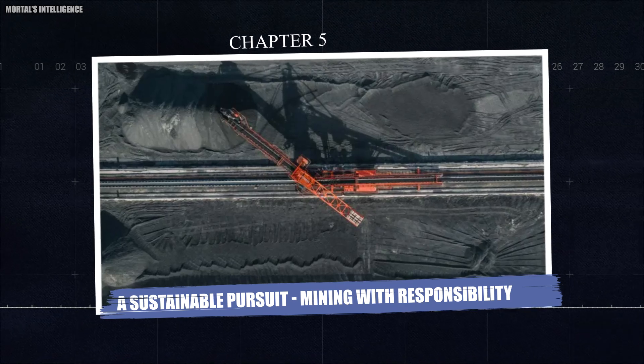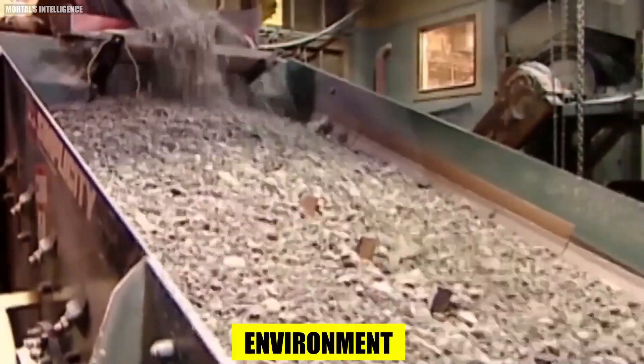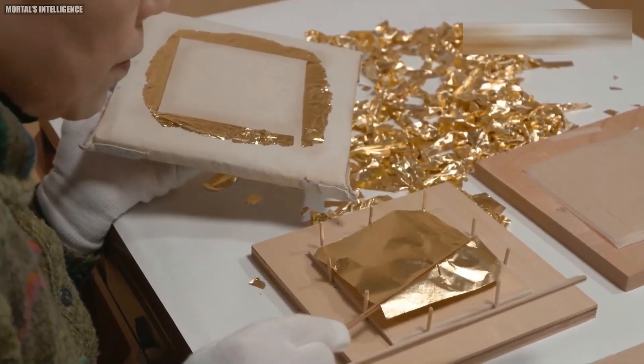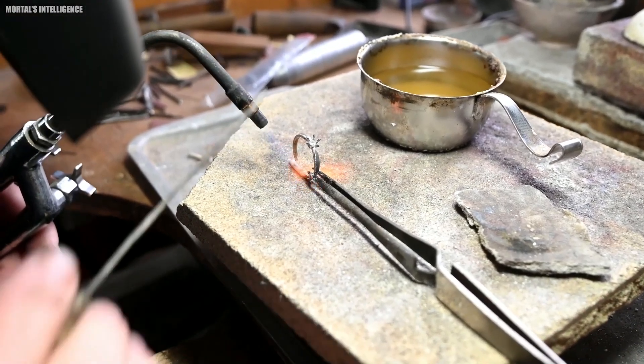Chapter 5: A Sustainable Pursuit — Mining with Responsibility. The focus isn't just on extracting gold, but on doing so with a commitment to the environment. Sustainable mining practices ensure future generations can continue to benefit from this valuable resource, while minimizing the environmental toll.